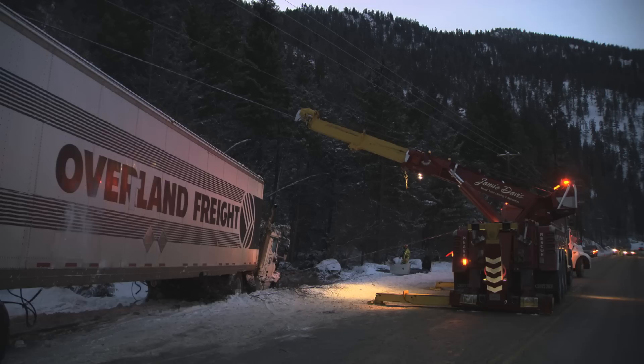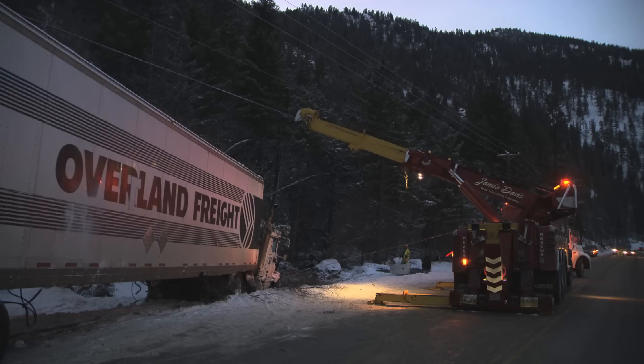So it is not a tow truck at all really? Not really. I mean, this truck is actually licensed as an emergency vehicle.